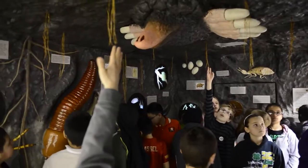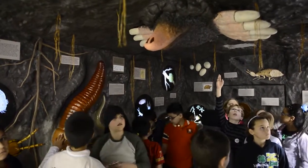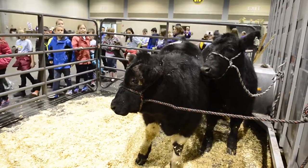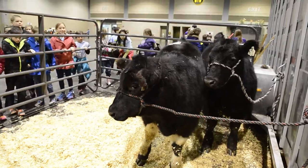There's some soil conservation, there's beef, there's dairy, there's farm equipment. The kids really enjoy this. They even learn about why it's important to eat all the different vegetables and the colors that go in them.